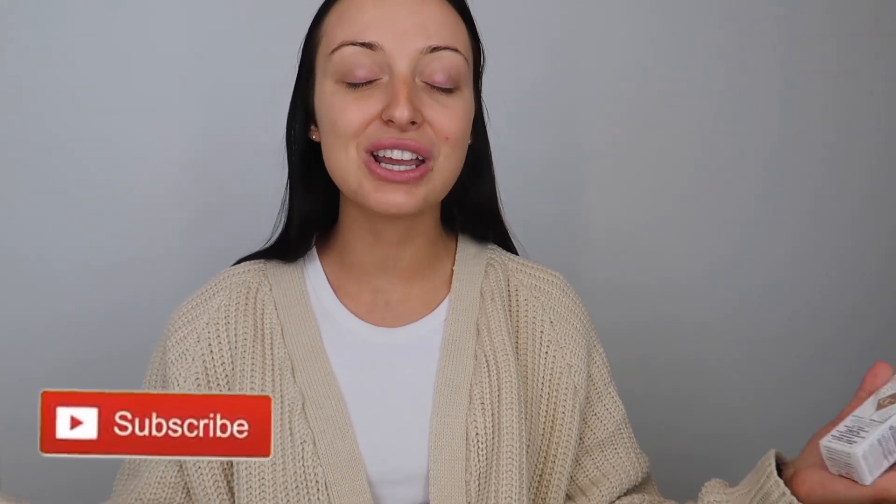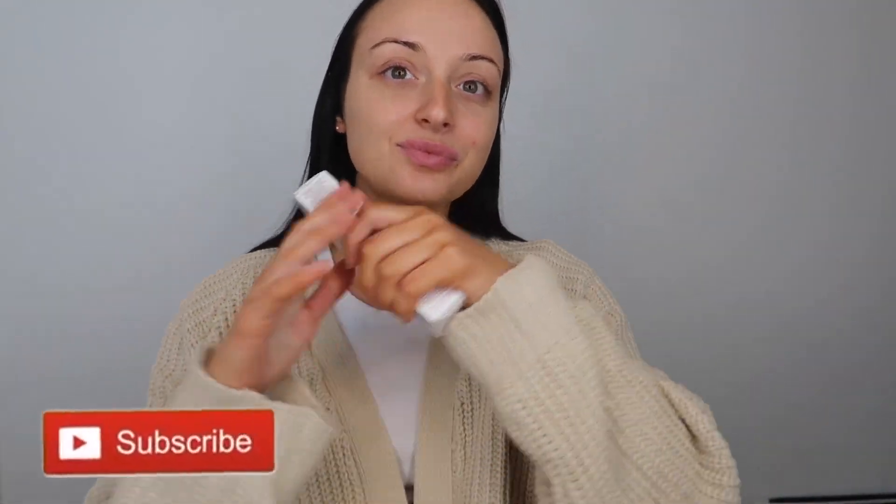Before we get into it, please give this a thumbs up and subscribe to my channel if you haven't already. I post three videos a week so you're never missing out. If you want to see my review of this foundation, stay tuned for the rest of the video.